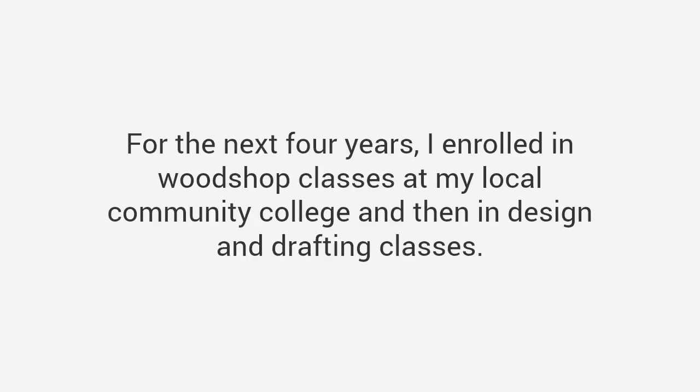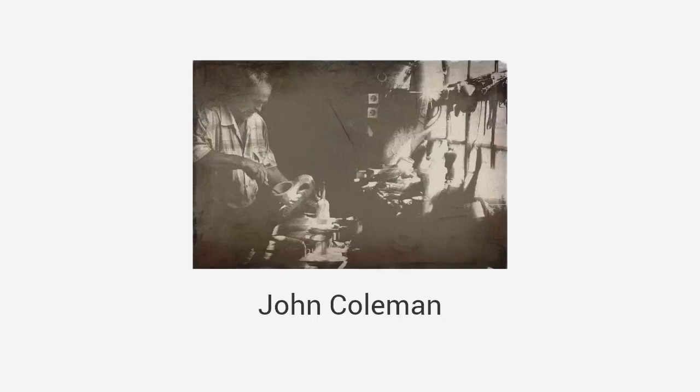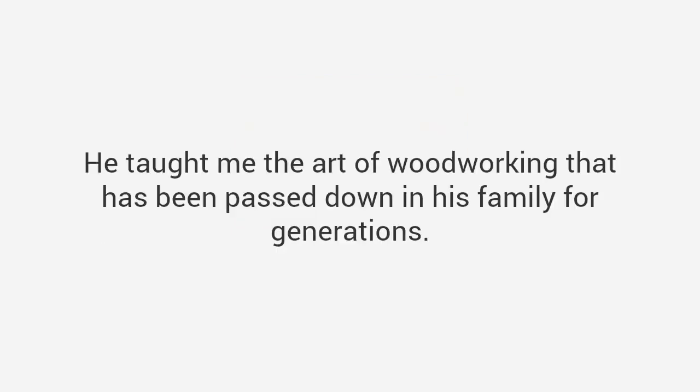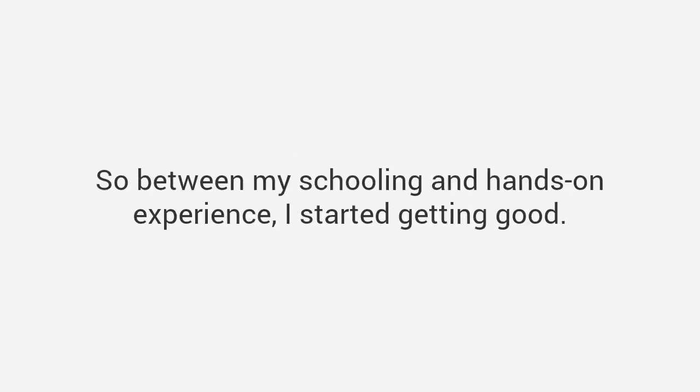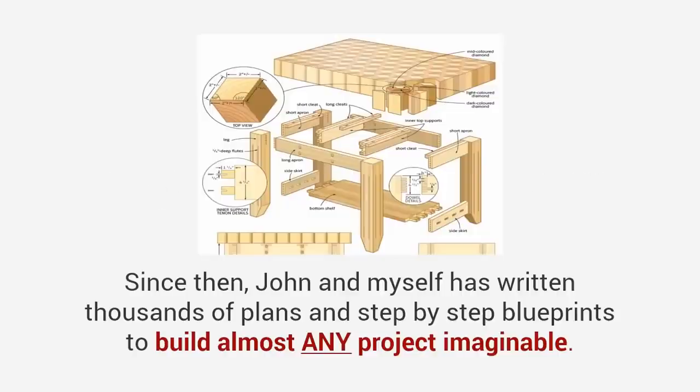So I decided to go back to school — literally. For the next four years I enrolled in woodshop classes at my local community college, and then in design and drafting classes. In my journey I met someone that changed my life. His name is John Coleman, a master craftsman from Texas, and he reminded me a lot of my grandpa. I enrolled in his woodshop class and he taught me everything from design and tool skills to advanced carpentry techniques. He taught me the art of woodworking that has been passed down in his family for generations. Between my schooling and hands-on experience, I started getting good — and really good.